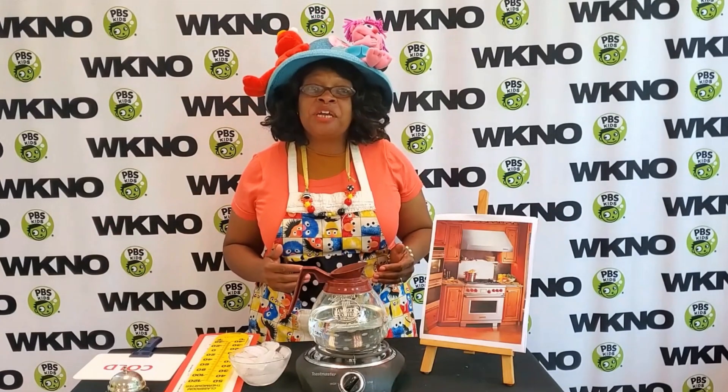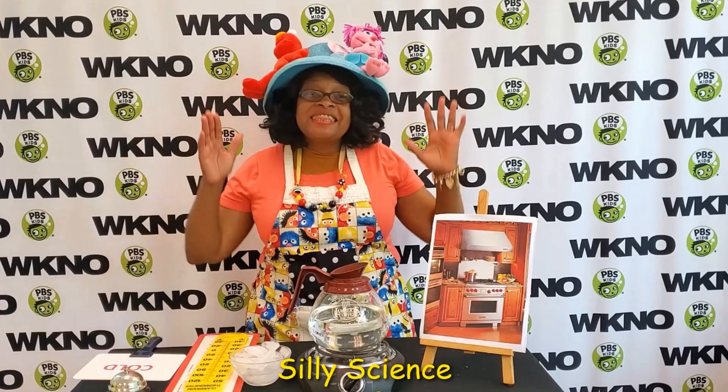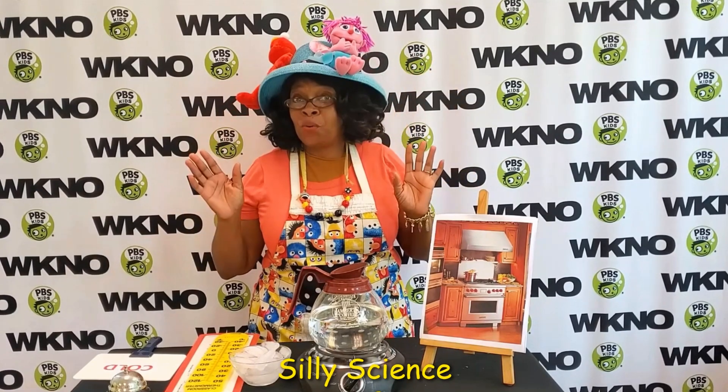Hi kids! It's Teacher Teacher here. Let's talk silly science! Today we are going to tell the difference of how you feel hot and cold.